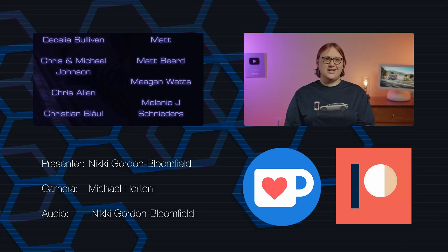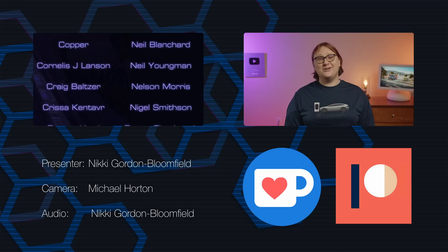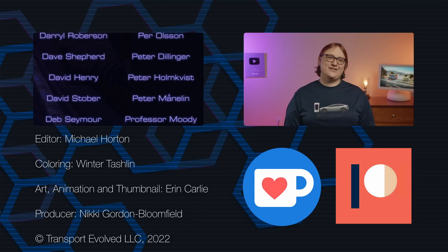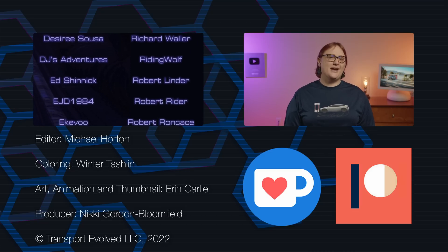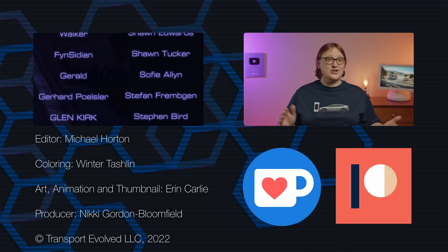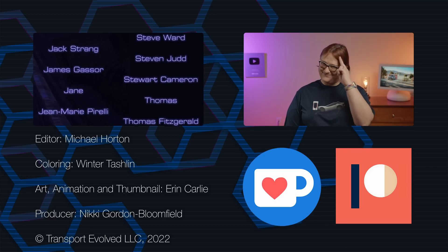Thanks on behalf of the TE crew go out to our fifteen to forty-nine dollar a month supporters, and special thanks to our fifty dollar a month and one hundred dollar a month supporters. If you're feeling left out, you can join via Patreon, the YouTube Join button, Bitcoin, Ko-fi, or our swag store — links are all below. Thanks for joining me, and as always, keep evolving!